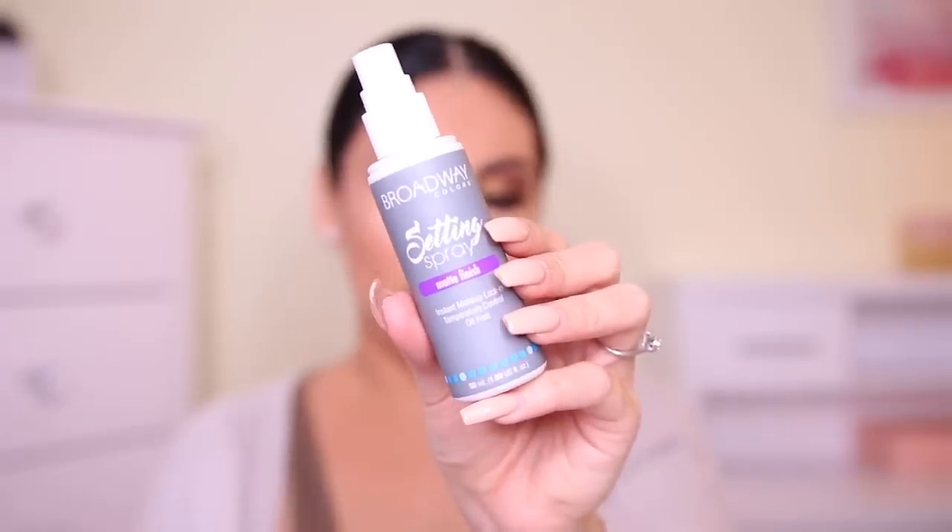Finally, I'm setting with the Broadway Colors Matte Setting Spray. My eyelash is lifted! Okay guys, so this is the completed look. Honestly, I don't think it's terrible — this is doable. I would go out in this makeup look, I don't care. There were some products that weren't my favorite. The two things I really didn't like were both concealers — I don't like the coverage or the consistency. I also really didn't like the mascara; it just didn't do much for my top or bottom lashes.